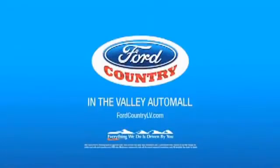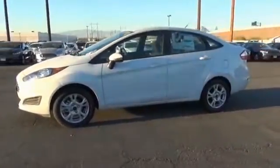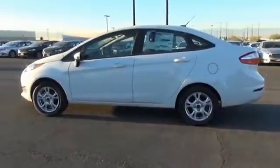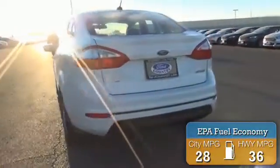Visit Ford Country in the Valley. Presenting the 2015 Ford Fiesta. It's powered by front wheel drive, a 1.6 liter 4 cylinder engine and an automatic transmission. Great fuel efficiency saves you money by requiring fewer trips to the gas station.